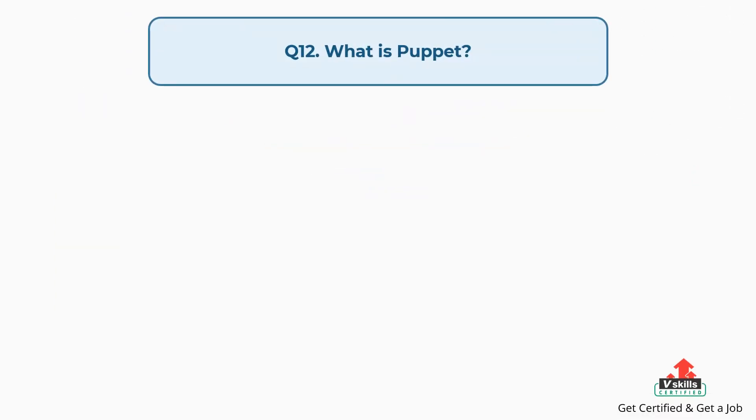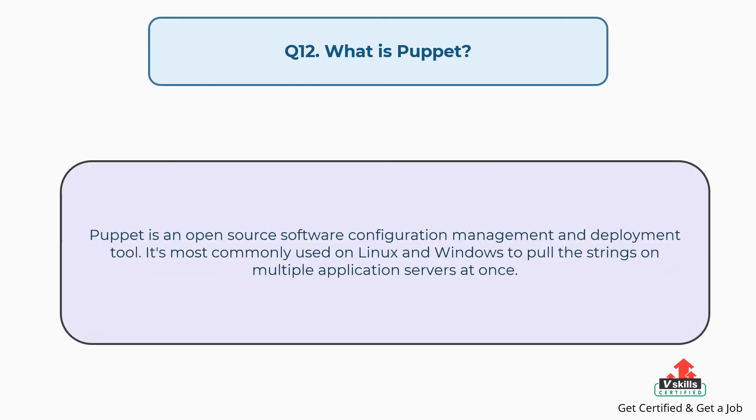Question number twelve: What is Puppet? Puppet is an open source software configuration management and deployment tool. It's most commonly used on Linux and Windows to pull the strings on multiple application servers at once.